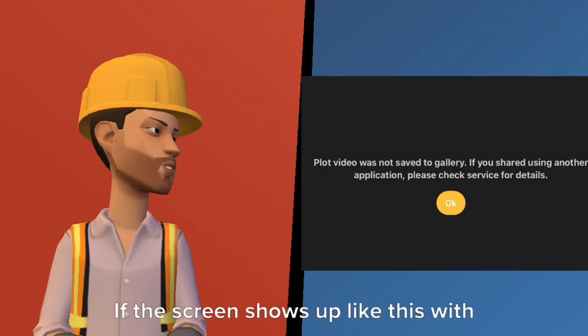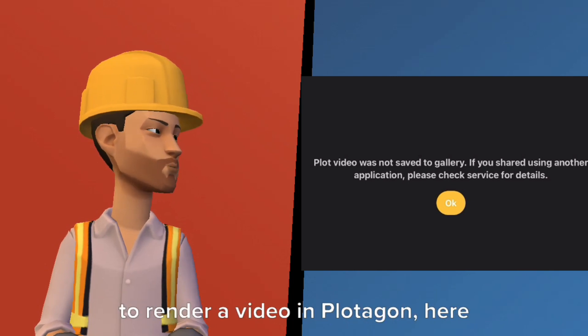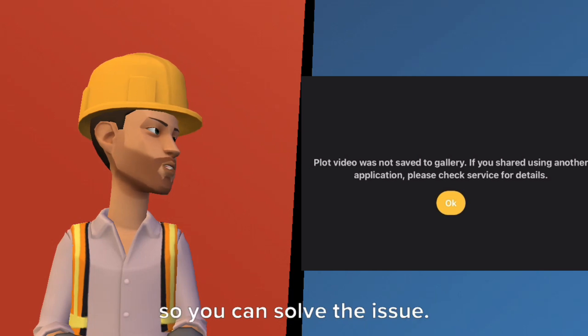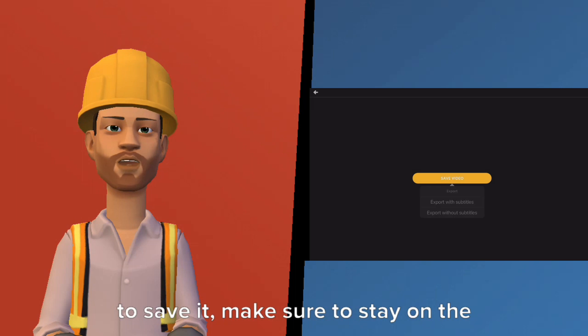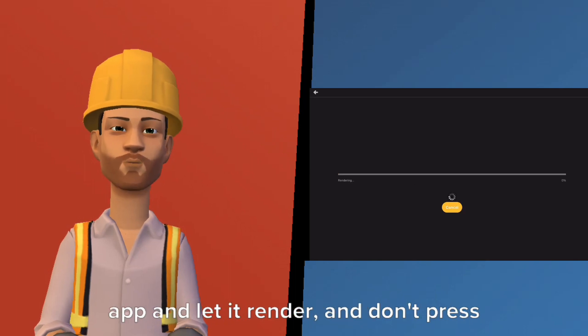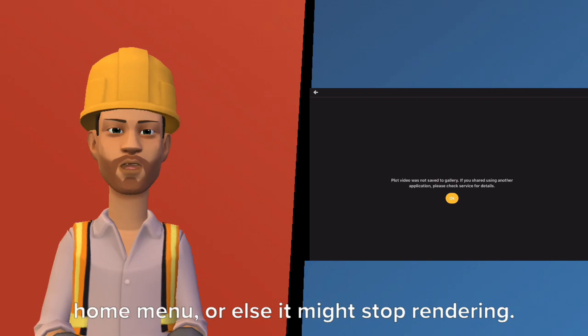If the screen shows up like this with an error message while you're trying to render a video in Flottagon, here are the three steps that you can follow to solve the issue. The first step is when you're ready to save it: make sure to stay on the app and let it render, and don't press any buttons or go to your device's home menu, or else it might stop rendering.